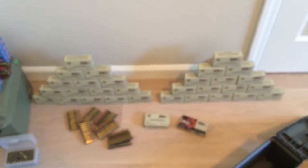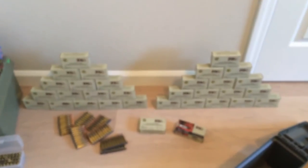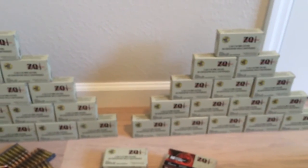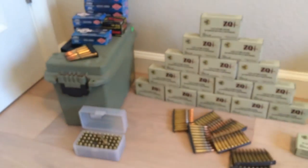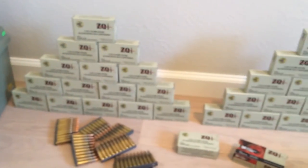Just for the hell of it, I thought I'd show you this: 1,000 rounds of ZQI 556 — got those at Walmart for about $8 each. That's about it. Catch you guys later, thanks again Metham for doing this giveaway.